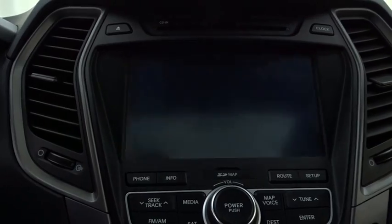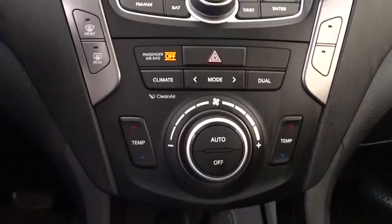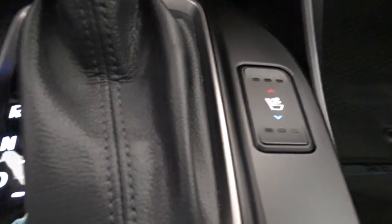Leather-wrapped steering wheel, adjustable steering wheel, power steering, cruise control, keyless start, auto-dimming rear-view mirror, aluminum wheels, four-wheel disc brakes, AM-FM stereo radio.